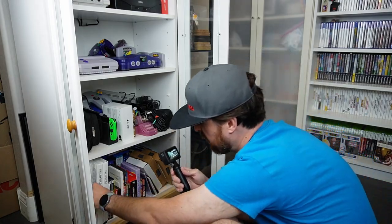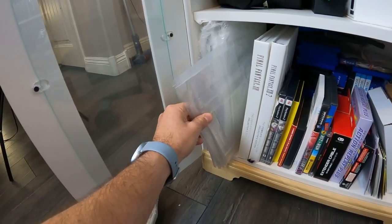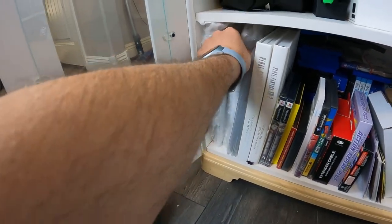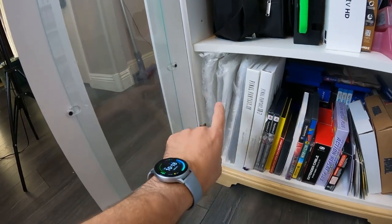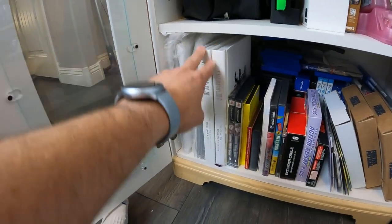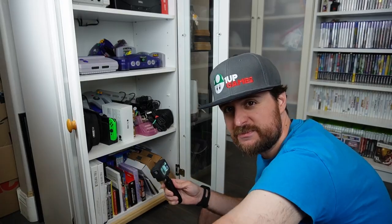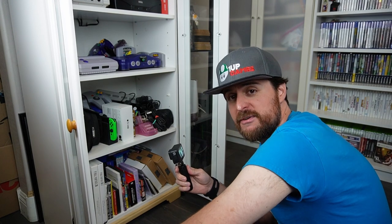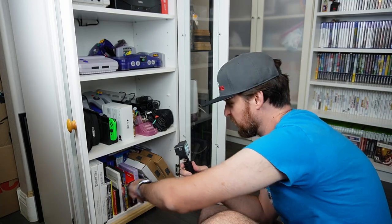There are some things up front that we do use a lot — some protective sleeves for Game Boy, Super Famicom, some VHS, Nintendo, SNES boxed stuff. We like to keep those accessible. And a couple of strategy guides, because Final Fantasy XIII is one of my favorite Final Fantasies. I know, I know what you're going to say — 'Final Fantasy XIII, you must not be a true RPG fan.' But to each their own.